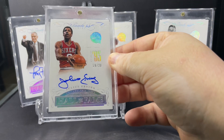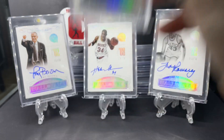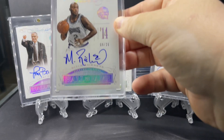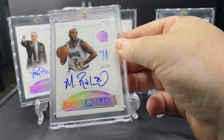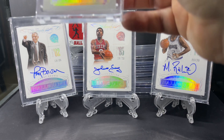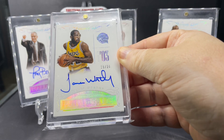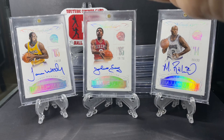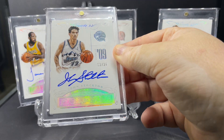Dr. J, Julius Erving, class of 1993. Mitch Richmond, class of 2014. Big Game James Worthy, class of 2003. John Stockton, class of 2009.